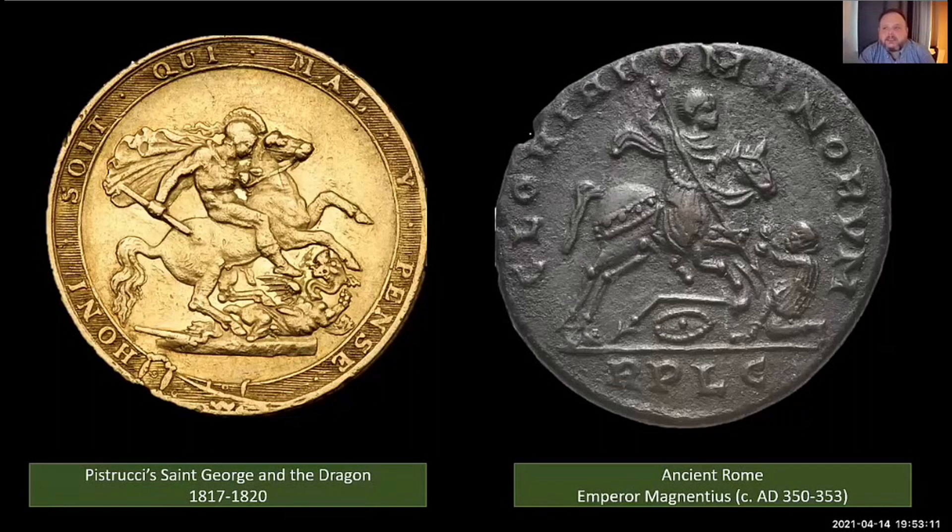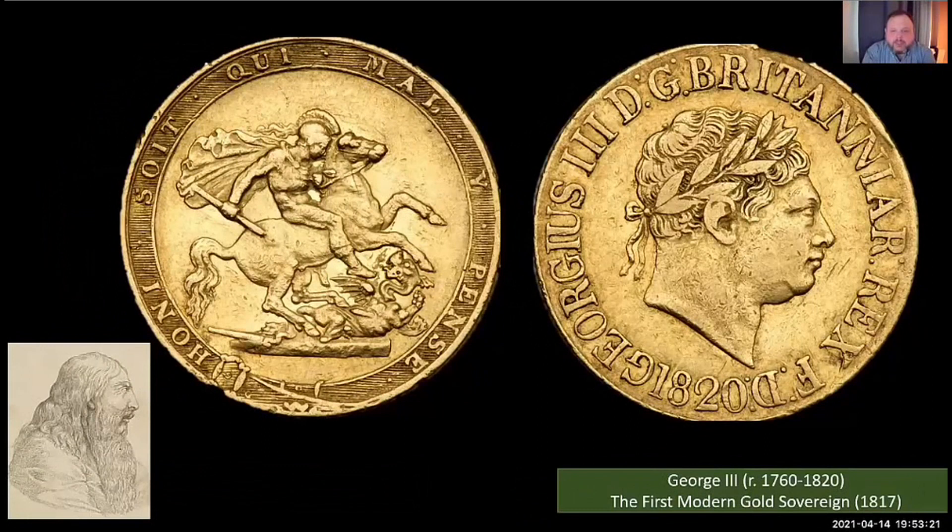In 1817, Pistrucci depicted George III in the neoclassical style — middle-aged with a laurel wreath, short hair, and a striking focused gaze. In reality, Pistrucci didn't meet George III and couldn't model him from life; the king was elderly and bald with a long white beard. About 3 million sovereigns were struck in 1817, though surviving examples are rare today. Even rarer is the 1819 sovereign — only 37,000 were struck, and one sold for £186,000 in 2013. If you find an 1819 sovereign, hang onto it.